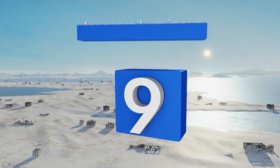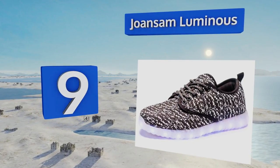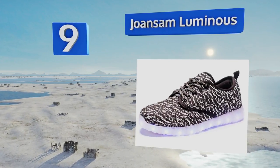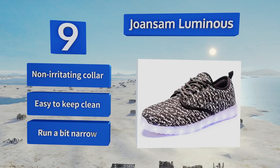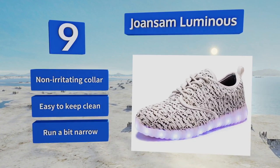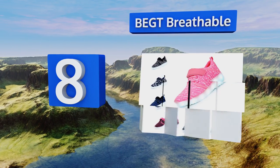Starting off our list at number nine, the unique blend of materials in the Joansam Luminous make these equally suitable for the gym and track as a casual lunch with friends. They boast strong stitching and grommets, but the uppers aren't water resistant at all. They come with a non-irritating collar and are easy to keep clean, but note that they run a bit narrow.